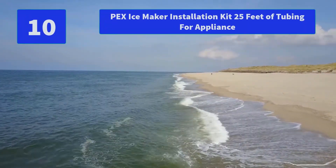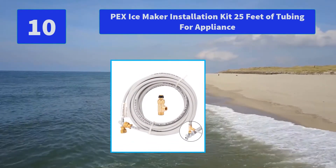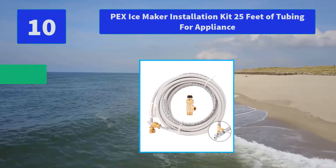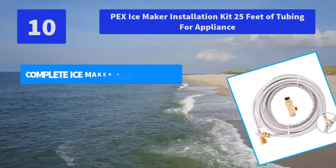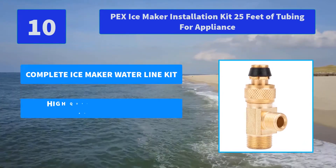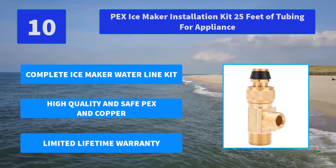Number 10: PEX Ice Maker Installation Kit, 25 feet of tubing for appliance. Get your appliances set up quickly and easily with this ice maker water filter and evaporative cooler installation kit. Main features: complete ice maker water line kit, high quality and safe PEX and copper, limited lifetime warranty.